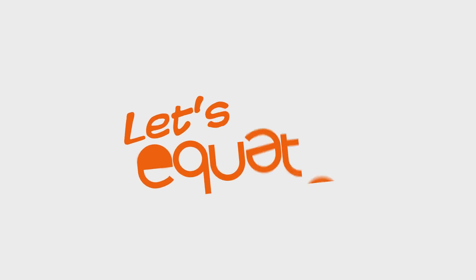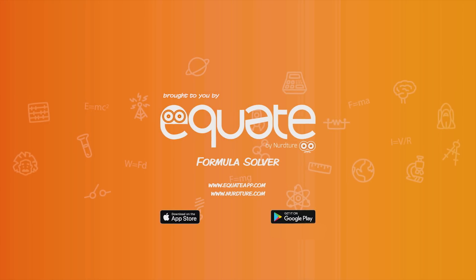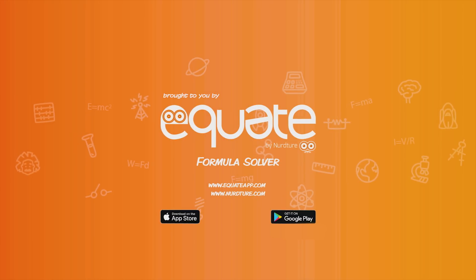No geometric shapes were harmed in the making of this video. The making of this video was supervised by the Association Guild of the Rights, Freedoms and Fair Treatment of Geometric Shapes and Figures.